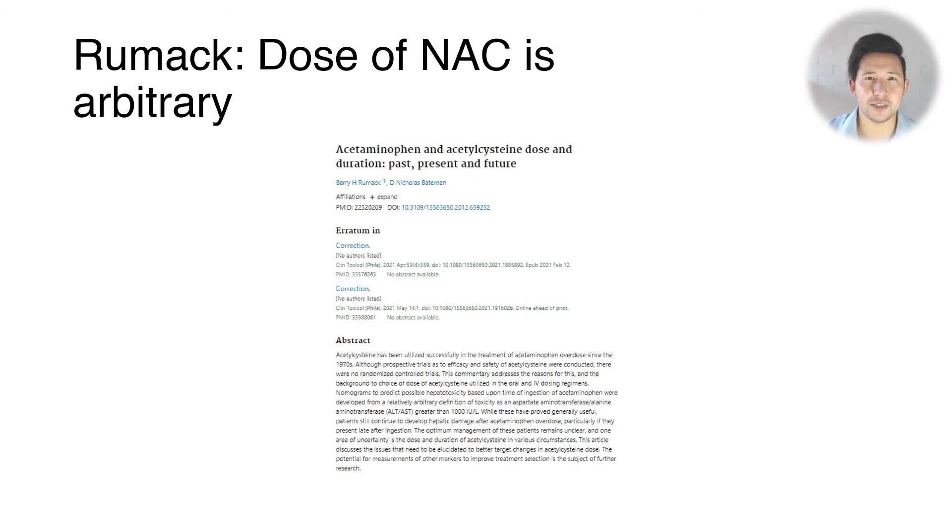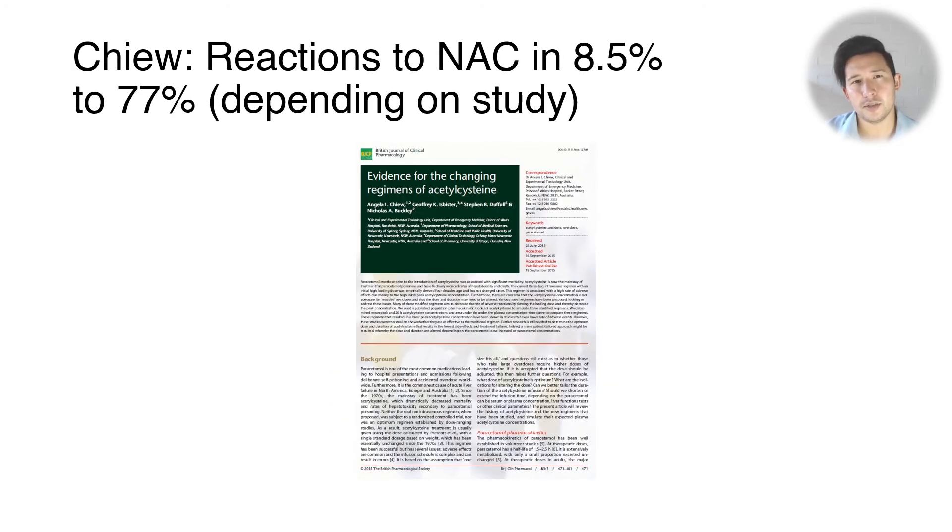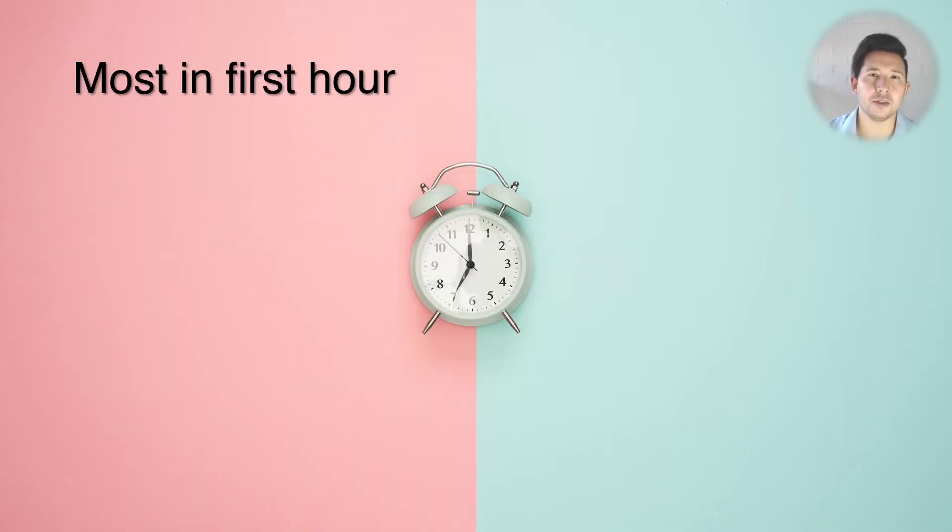The dose of NAC is also quite arbitrary, as is the entire schedule — something pointed out by Barry Rumack, who is known for the paracetamol treatment nomogram. A paper by Angela Chu notes that adverse reactions to N-acetylcysteine occur in anywhere between 8.5% to 77% of people receiving NAC, a very wide range depending on which study you read. Most reactions occur in the first hour, in that first bag, which is given at a higher concentration and faster rate.